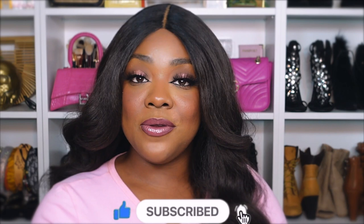Hey y'all, welcome back to my channel! If you're new here, hey, how you doing — go ahead and make yourself comfortable because you're family now. If you haven't already, make sure you hit that like button as well as the subscribe button so you can catch me every time I post.